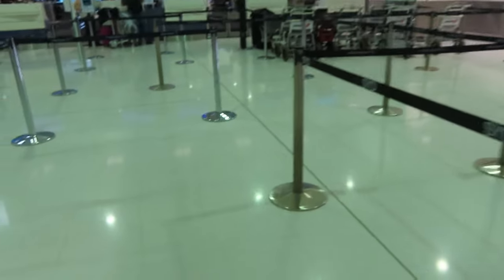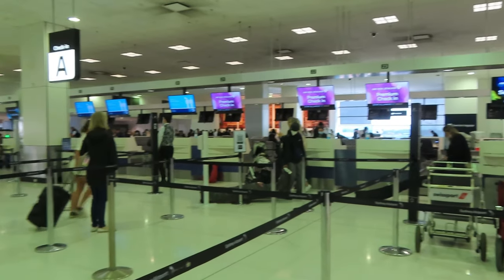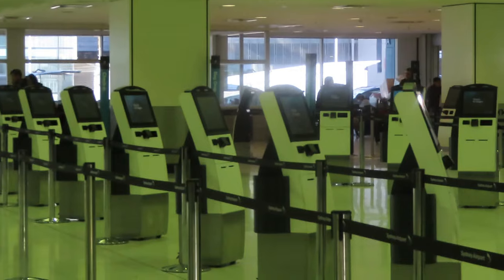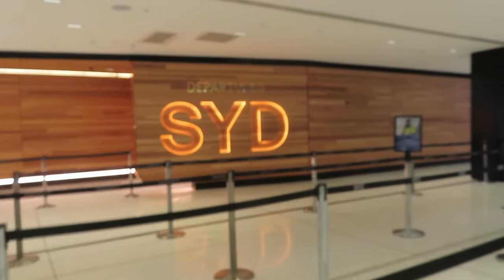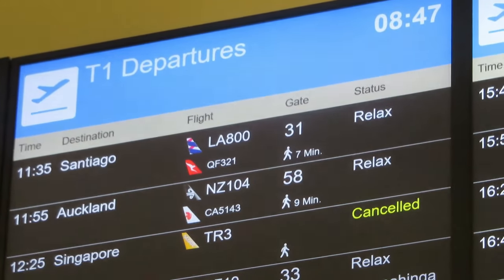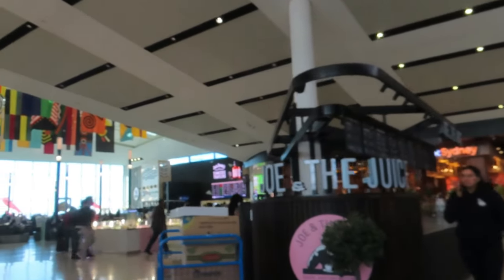Premium economy passengers have access to the priority check-in lane. The queues are usually really short for both check-in lanes as Air New Zealand has a lot of self-check-in kiosks for economy passengers. Once I checked in I headed to departures. Getting through security took around 15 to 20 minutes. Sydney's terminal is nice and modern, with plenty of shops and what I presume to be indigenous art hanging from the ceiling.